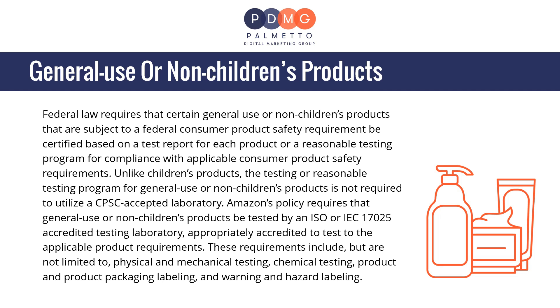For general use or non-children's products, federal law requires that certain products subject to a federal consumer product safety requirement be certified based on a test report or a reasonable testing program. Unlike children's products, this testing is not required to utilize a CPSC-accepted laboratory. Amazon's policy requires that general use or non-children's products be tested by an ISO/IEC 17025-accredited testing laboratory appropriately accredited to test to the applicable product requirements, including physical and mechanical testing, chemical testing, product and packaging labeling, and warning and hazard labeling.